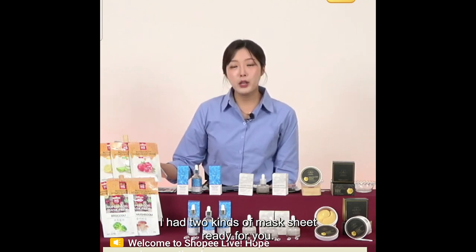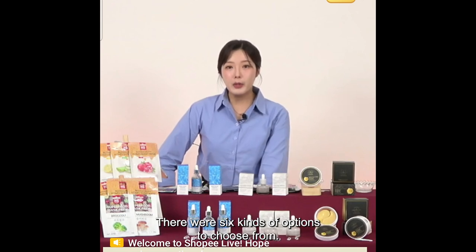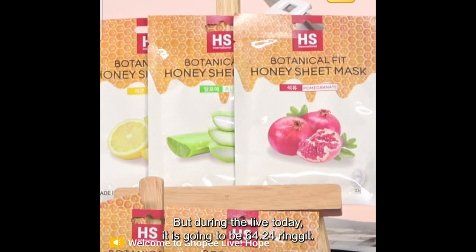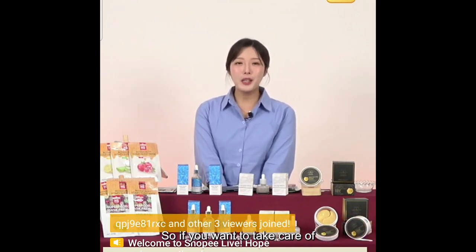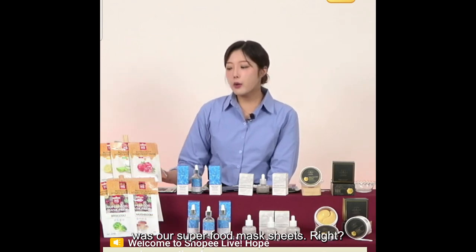I have two kinds of mask sheets from HS International. The first was the Botanical Fit Honey Sheet Mask Pack with six kinds of options. For Singapore the original price is $46.07, during the live it's $18.43. For Malaysia the original is $160.60, during the live it's $64.24. For Philippines the original is 1737 pesos, during the live it's 695 pesos. Six options: apple, pomegranate, cherry, rose, lemon, aloe vera. If you want to take care of your skin vitality, this is the mask sheet.